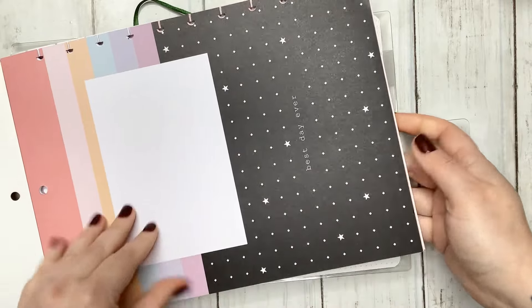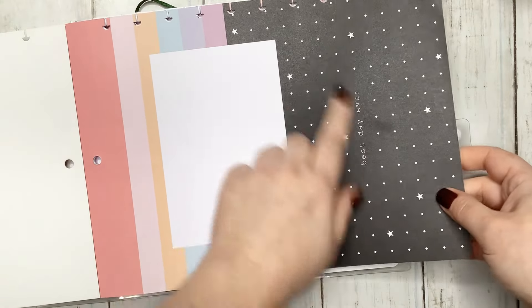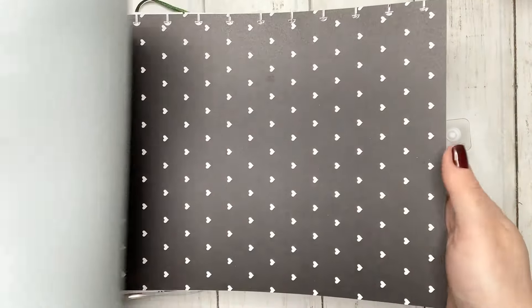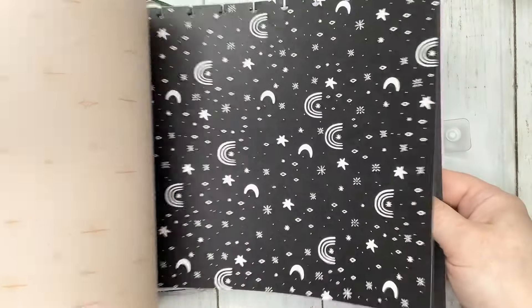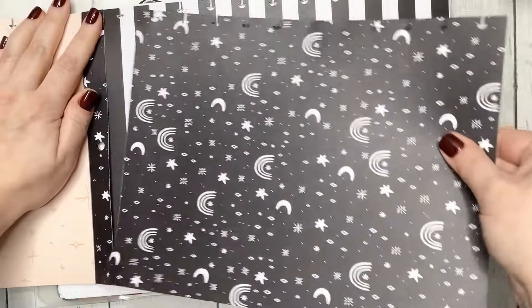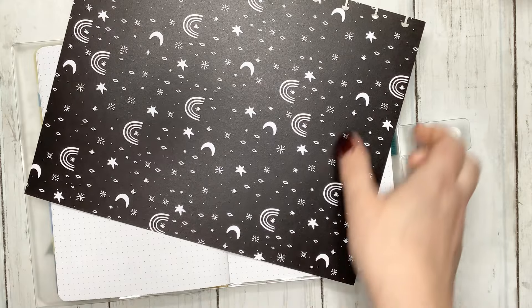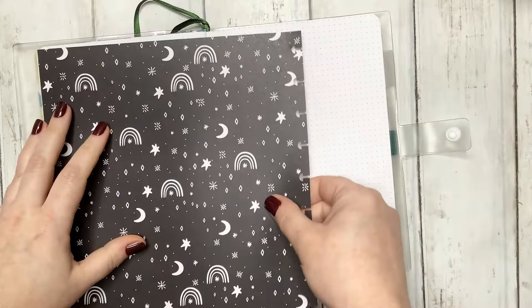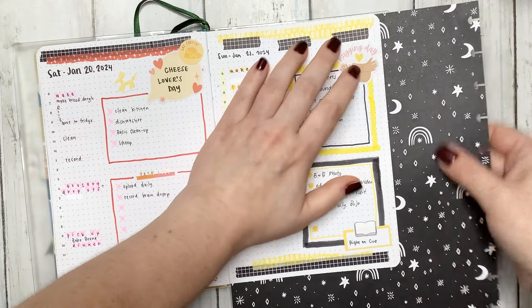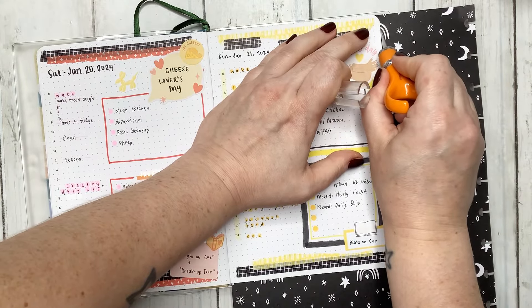So this is memory keeping paper — it's not like your regular scrapbook paper. As you can see, it has space where you can put pictures with it. I decided that since I'm not a scrapbooker and not a memory keeper, keeping my planners is like my form of memory keeping. So I'm going to plan on just using it like regular scrapbook paper.